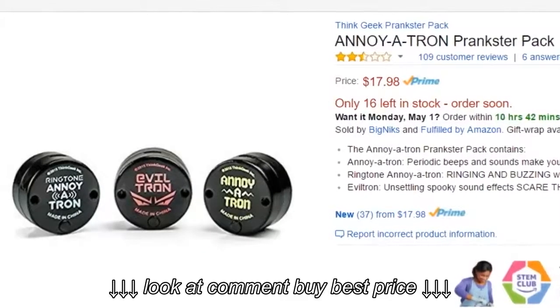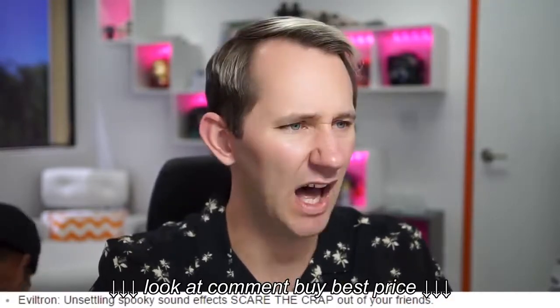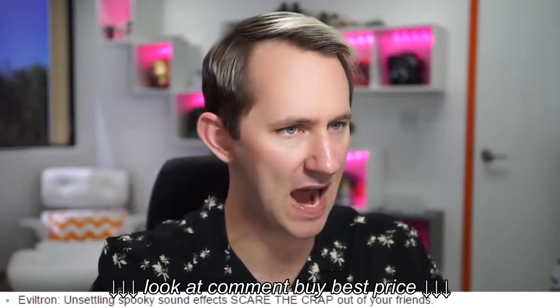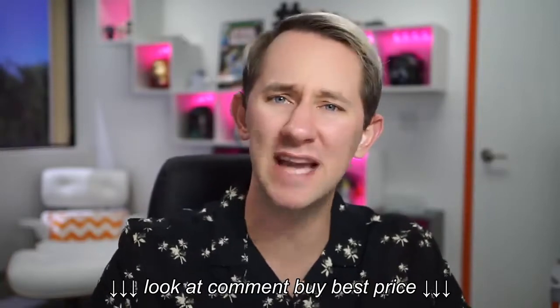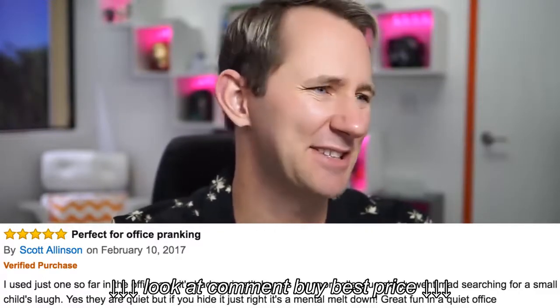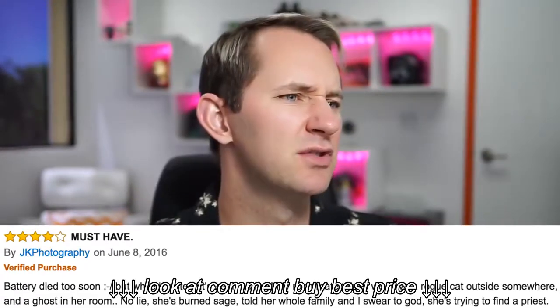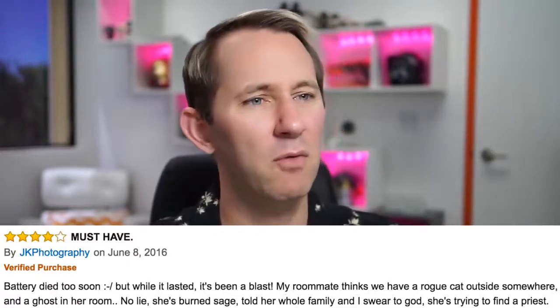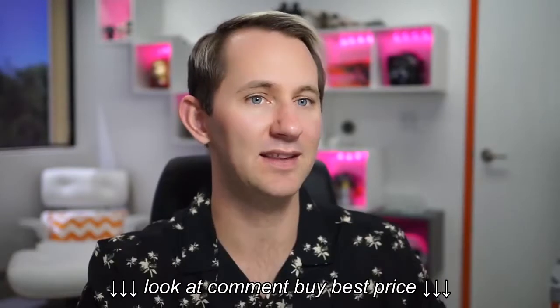Annoy-a-Tron Prankster Pack — periodic beeps and sounds make your friends crazy hunting for that annoying noise. Ringtone, spooky sound effects, scare the crap out of your friends. One reviewer says: 'I used one in the office and it had me in stitches as my poor colleague slowly went mad searching for a small child's laugh.' Another says: 'My roommate thinks we have a rogue cat and a ghost — she's burned sage and is trying to find a priest.' That's messed up, dude. Add to cart.